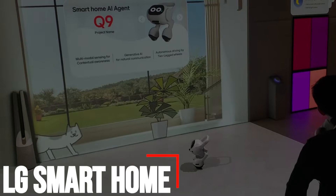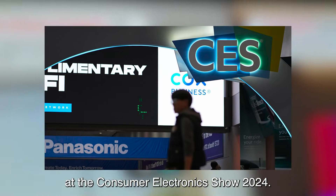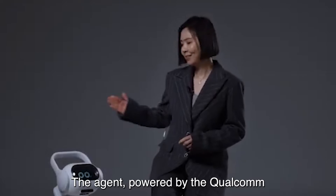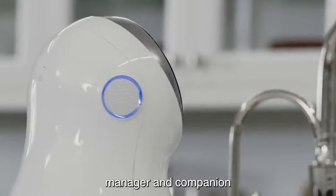Number six: LG Electronics is set to unveil its innovative Smart Home AI Agent at the Consumer Electronics Show 2024. The AI agent, powered by the Qualcomm Robotics RB5 platform, is designed to be an all-encompassing home manager and companion.